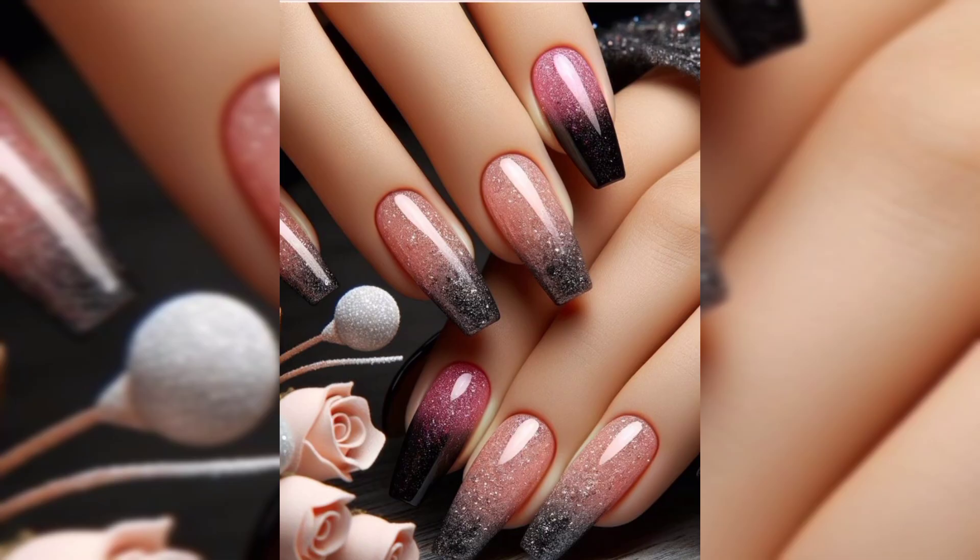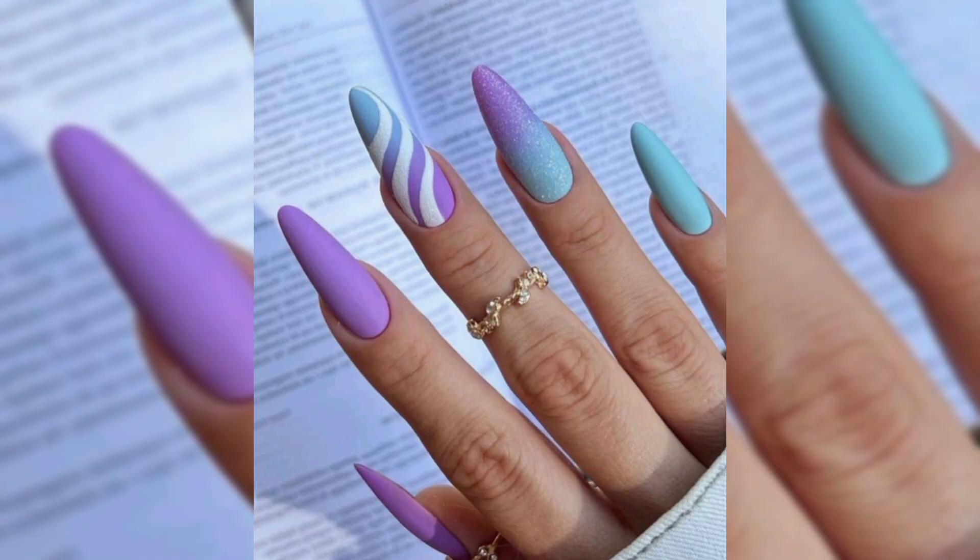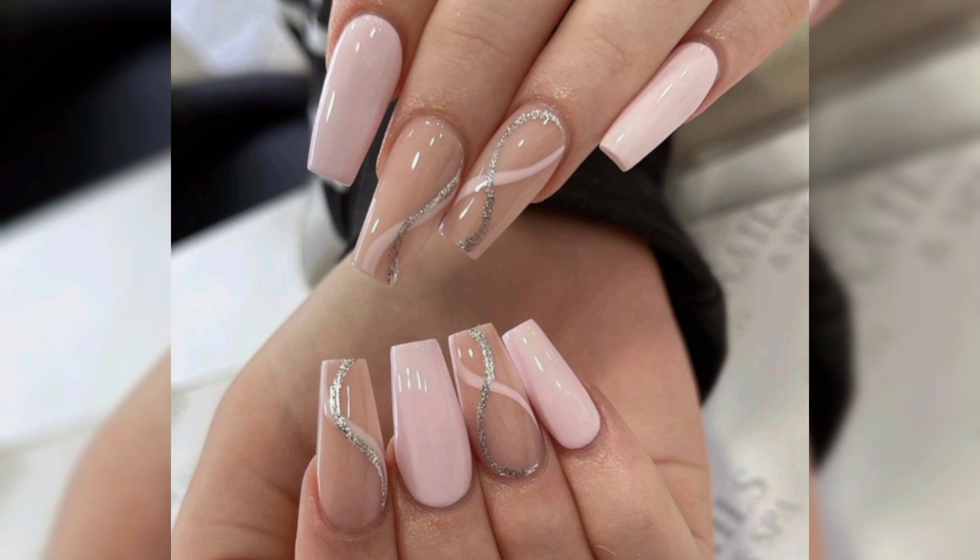Instant length: acrylic nails offer the perfect solution for those who want longer nails instantly. You don't have to wait for your natural nails to grow, giving you the flexibility to switch to different lengths whenever you desire.